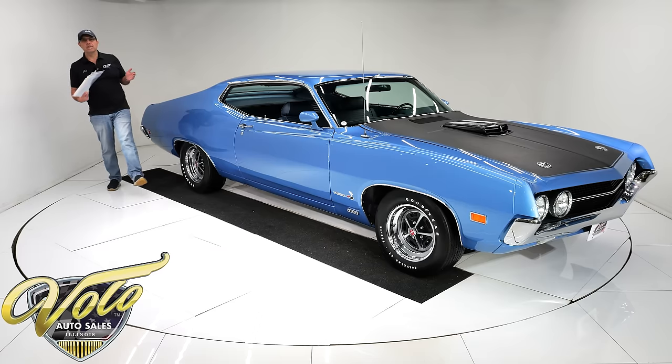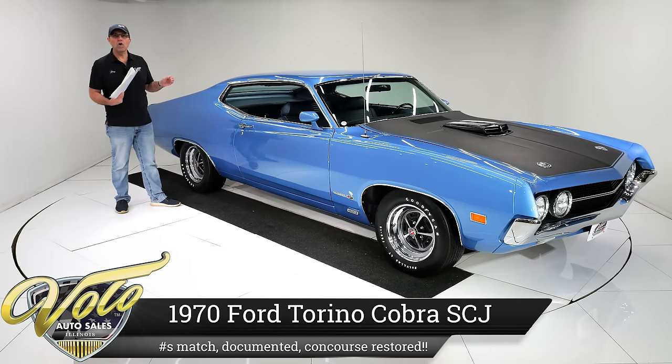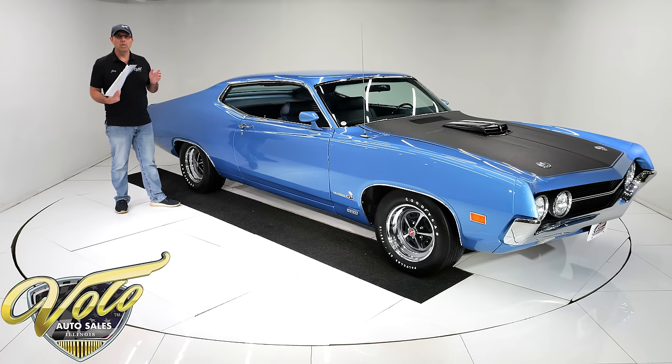I'm really excited, folks. I have a very special car — a 1970 Torino Cobra Super Cobra Jet. I'm going to give us all an education on what a Super Cobra Jet actually is.